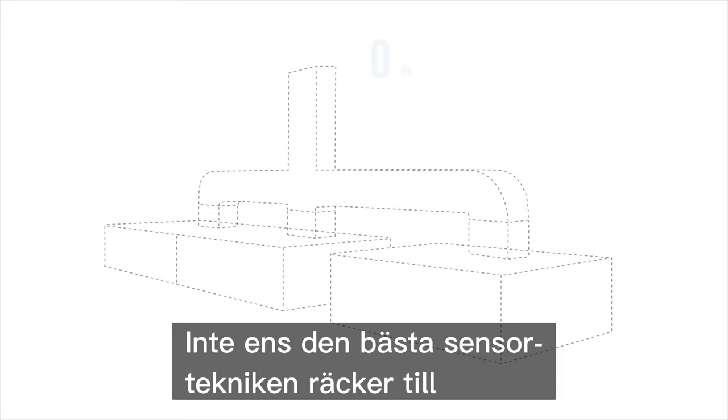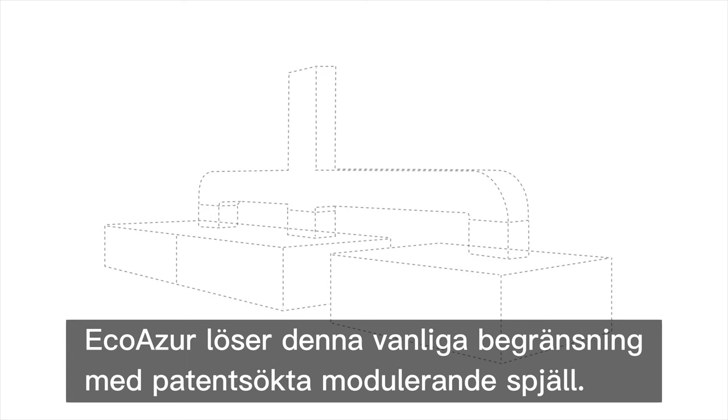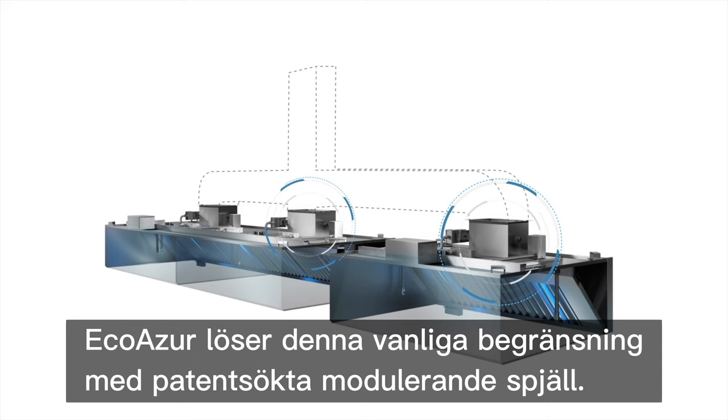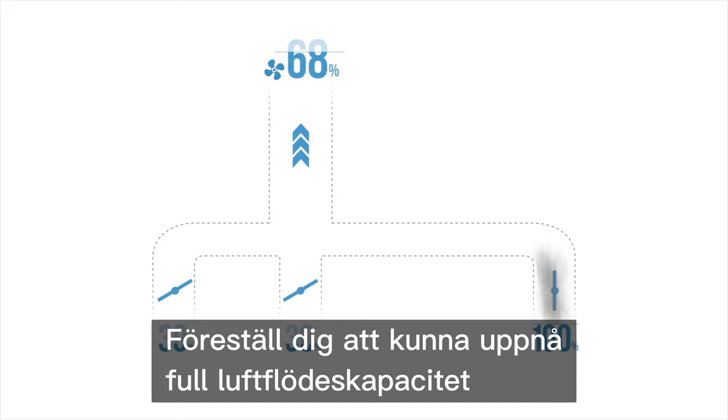Even the best hood sensor technology may not be enough when multiple hoods share a common exhaust fan — the overall exhaust airflow will always be driven by the most demanding hood. EcoAzure overcomes this common design constraint with its patent-pending modulating dampers. This technology independently controls the exhaust rate of each hood and generates outstanding energy savings. Imagine being able to achieve full airflow capacity of a hood in less than four seconds while saving on all other hoods.